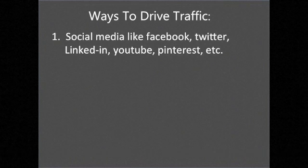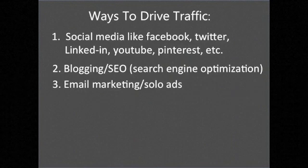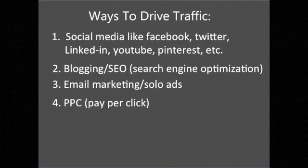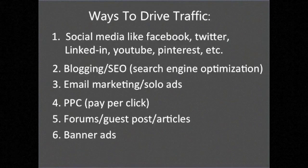There are several ways to drive traffic to your affiliate link. Number one is through social media like Facebook — you can post in your news feed or on your Facebook business page — as well as Twitter, LinkedIn, YouTube, Pinterest, Instagram, and more. Number two is through blogging or SEO, which means search engine optimization. Number three is email marketing — if you already have a list you can do it yourself, or tap into other people's lists through solo ads. Number four is PPC (pay-per-click) with Google, Bing, Yahoo, or Facebook. Number five is through forums, guest posts, article writing, banner ads, classified ads, and media buys.